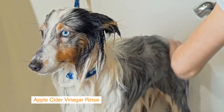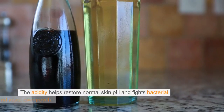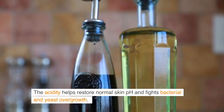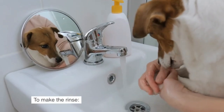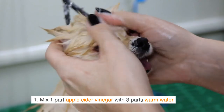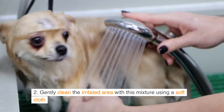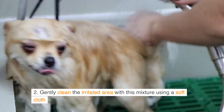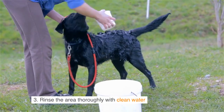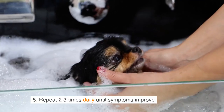Apple Cider Vinegar Rinse: One of the most effective treatments is an apple cider vinegar rinse. The acidity helps restore normal skin pH and fights bacterial and yeast overgrowth. To make the rinse: mix 1 part apple cider vinegar with 3 parts warm water, then gently clean the irritated area with this mixture using a soft cloth, and rinse the area thoroughly with clean water.